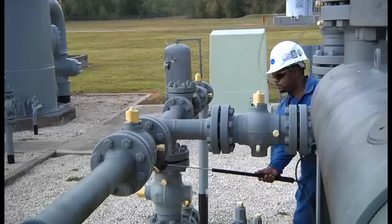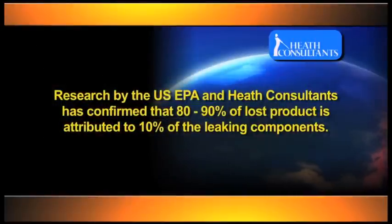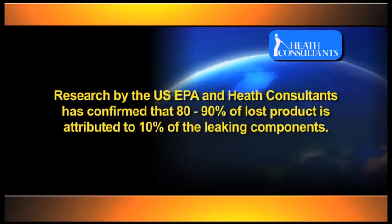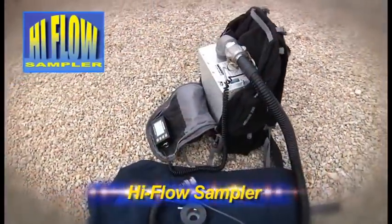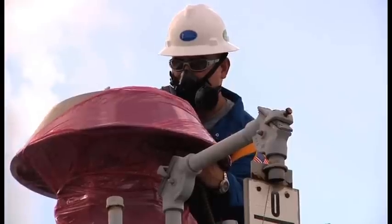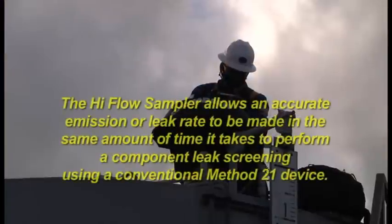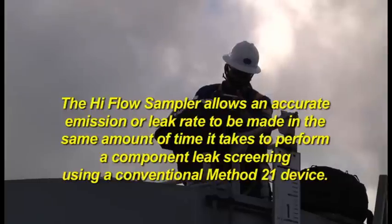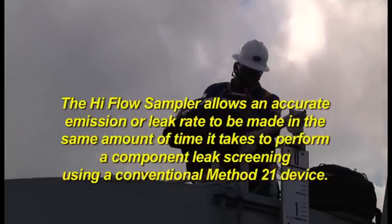Once leakage is detected by the mentioned search technologies, the next phase is leak quantification. Research by the U.S. EPA and Heath Consultants has confirmed that 80-90% of lost product is attributed to 10% of the leaking components. The High Flow Sampler is the perfect tool for targeting and quantifying that 10%. Whether you're managing a directed inspection and maintenance program, complying with EPA Subpart W mandatory reporting rules, or active in greenhouse gas trading, the High Flow Sampler allows an accurate emission or leak rate to be made in the same amount of time it takes to perform a component leak screening using a conventional Method 21 device.